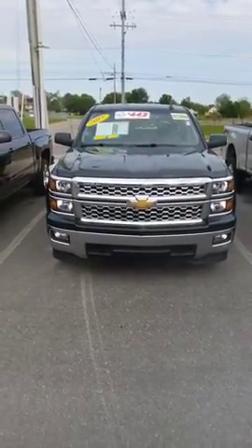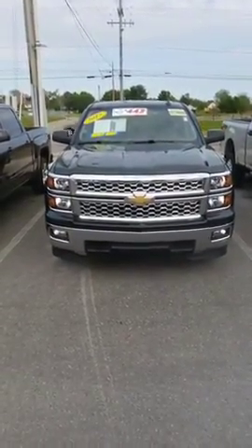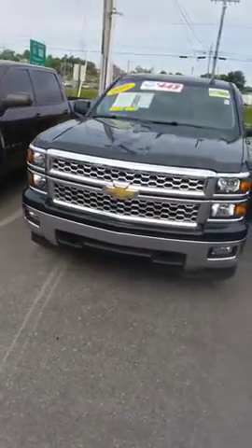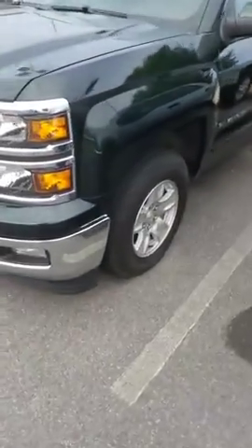Hey Hunter, this is Sidney at Tri-Sea Nissan. Here's a 2015 Chevy Silverado 1500 that you're interested in. Green in color, has fog lights, alloy wheels.